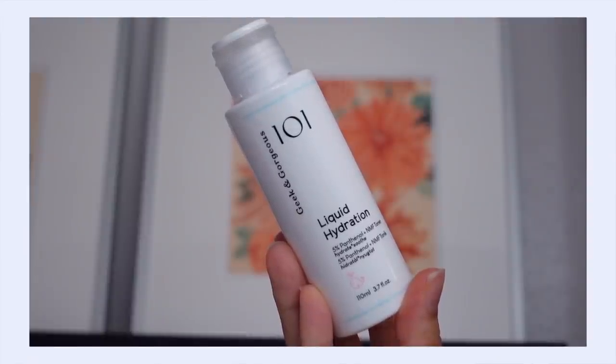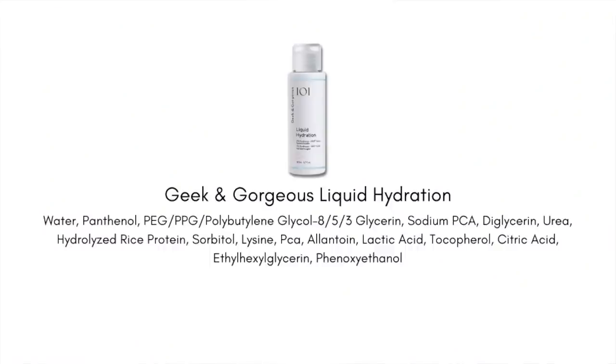Next up is the Geek and Gorgeous Liquid Hydration — an indie Hungarian brand. Geek and Gorgeous is like the darling of the skincare community lately, getting so much love from skincare junkies, and I think it's because of their approach: very ingredient-driven, focused only on proven ingredients, no filler — just straightforward formulas. I was really excited to try this, it's my first product from the brand.